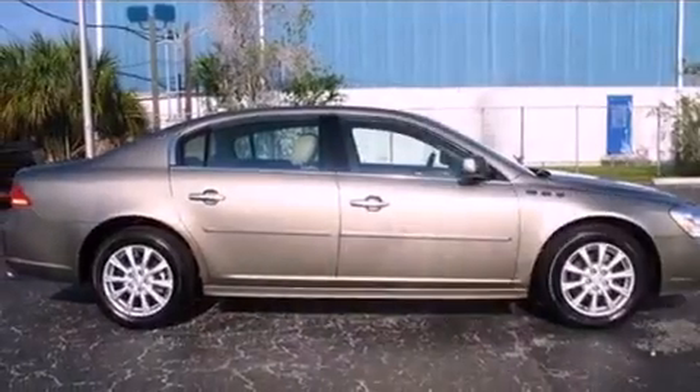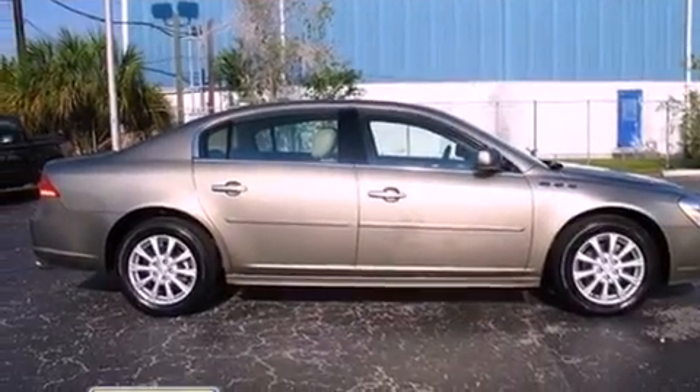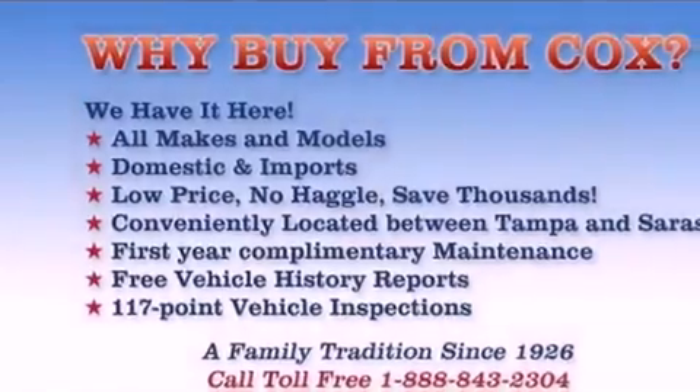This vehicle has fewer than 22,000 miles on the odometer. With an EPA estimated rating of 27 miles per gallon on the highway, this automobile pays off in the long run.